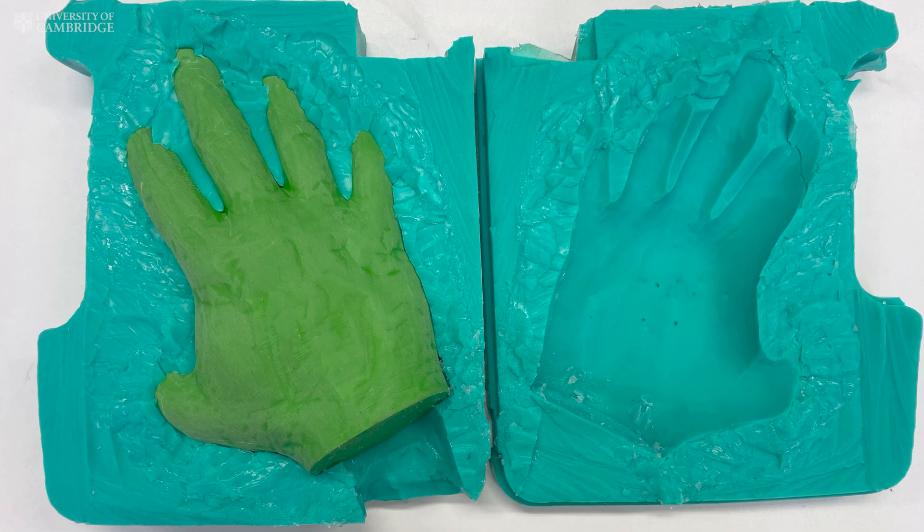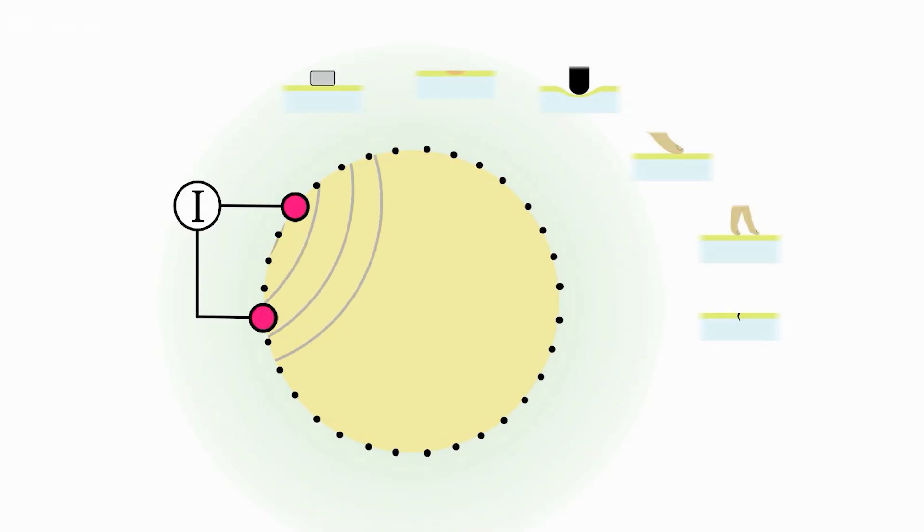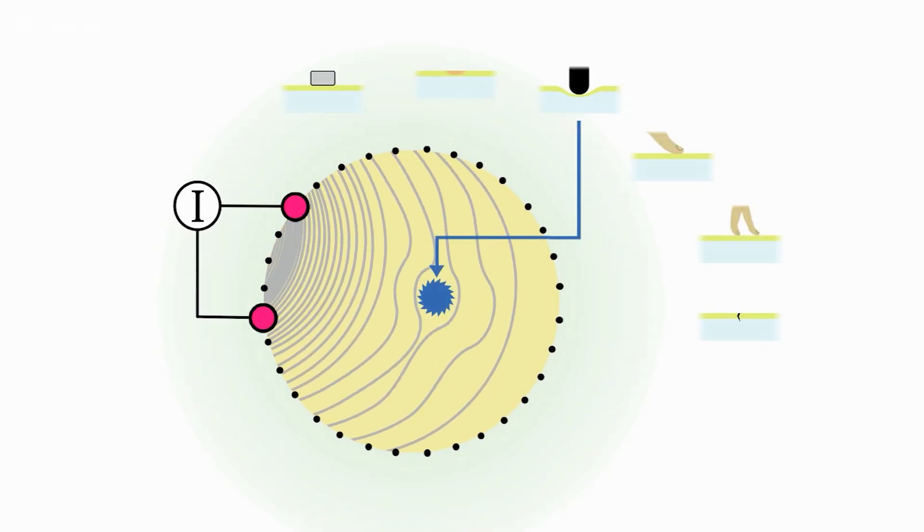The skin, which the researchers cast into the shape of a hand, is made from an electrolyzed hydrogel with electrodes embedded around the wrist. Electrical fields generated across the skin detect different types of stimulation.